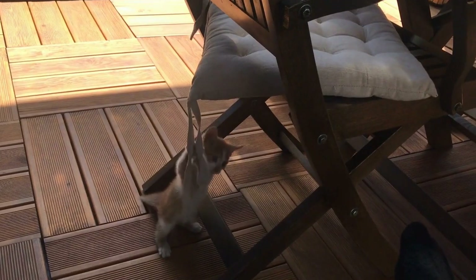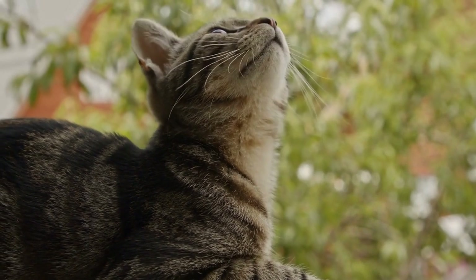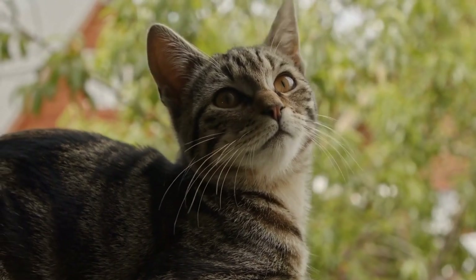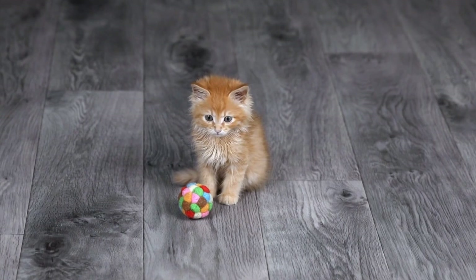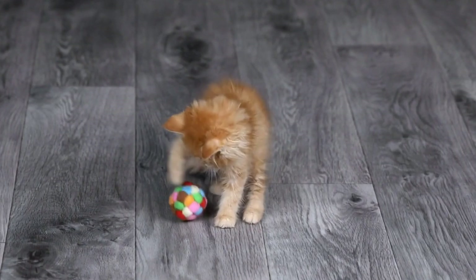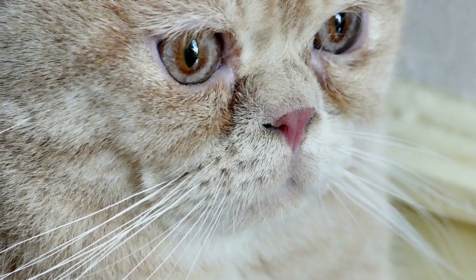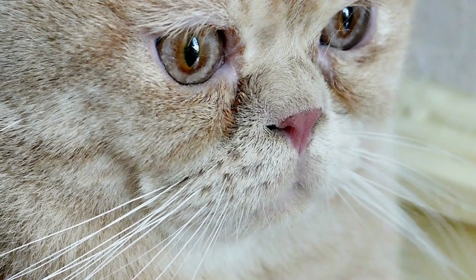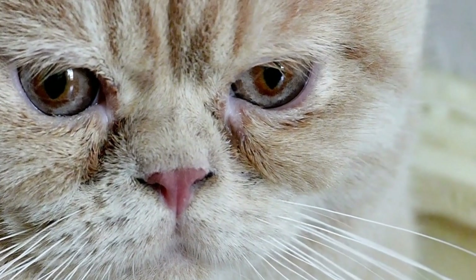Three: Escape-Proof Features. Cats are notorious for their Houdini-like escape skills, so it's important to choose a harness with escape-proof features. Look for harnesses that have adjustable closures and multiple points of attachment to prevent your cat from slipping out of the harness. Some harnesses also come with additional security features like dual closures or extra chest straps to ensure a snug fit.